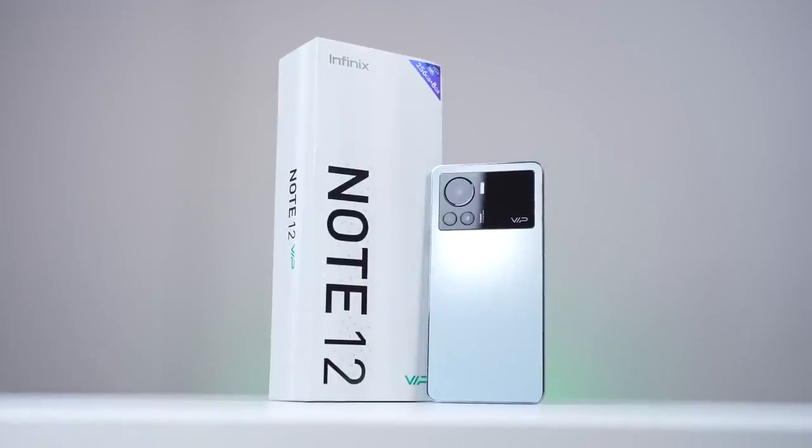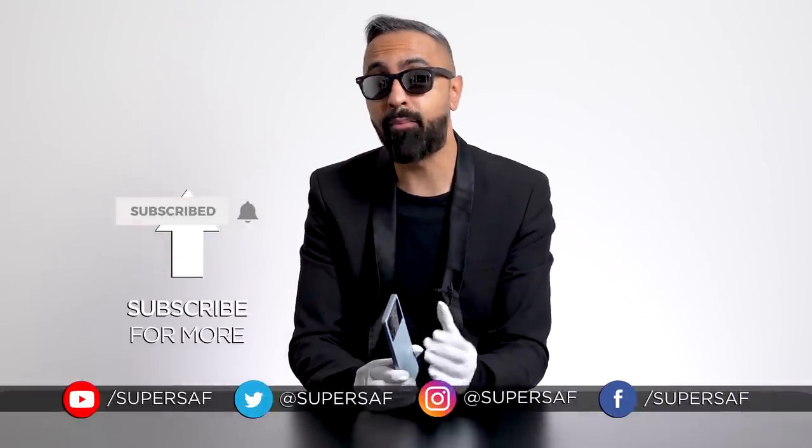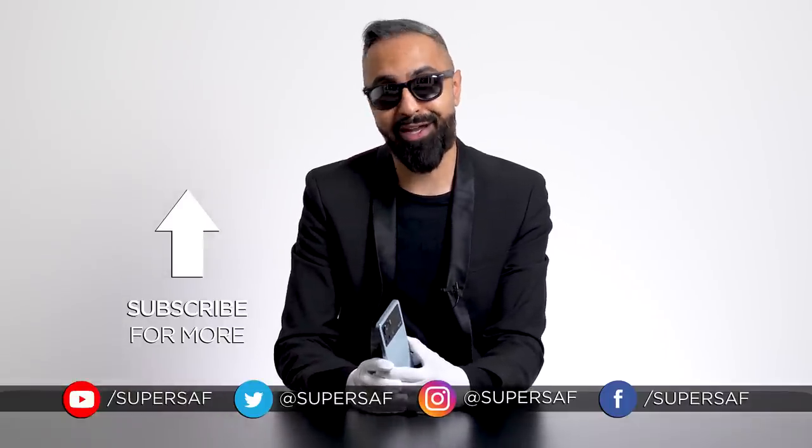As you can see, this is a capable device for gaming, especially at this affordable price of under $300. What do you guys think of the Infinix Note 12 VIP? Drop me a comment below. If you're interested in picking this up, there will be a link in the description. If you enjoyed this video, smash that like button, subscribe, and hit the bell icon for more coverage like this.